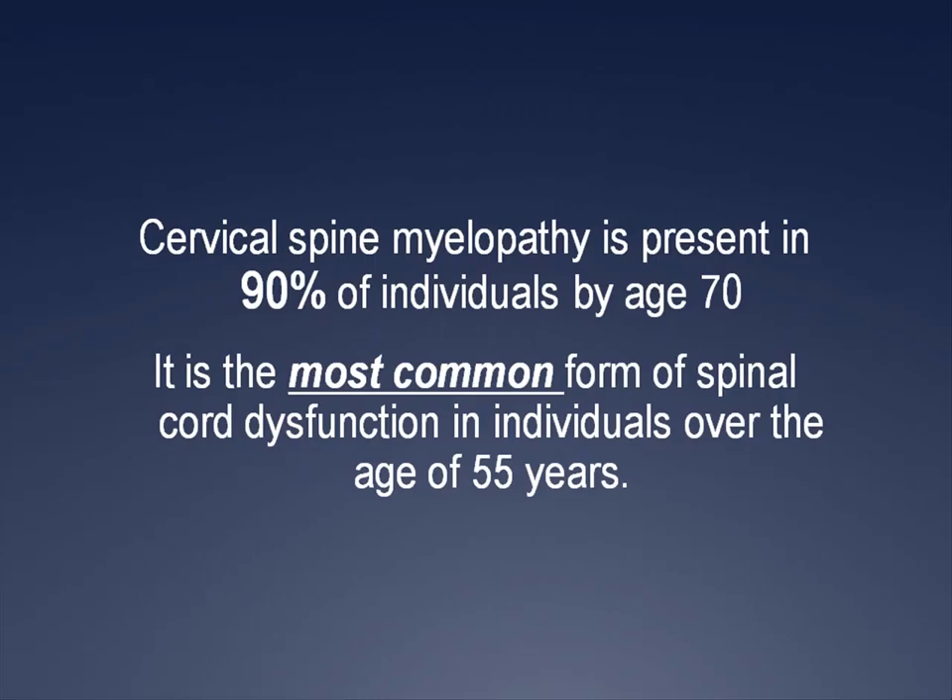How common is cervical myelopathy? It is present in 90% of individuals by age 70 and is the most common form of spinal cord dysfunction in an individual over the age of 55. The condition is most common in males and those of Asian descent.